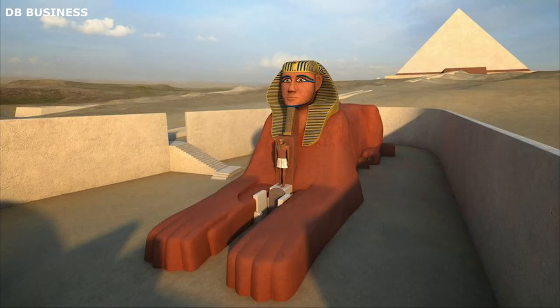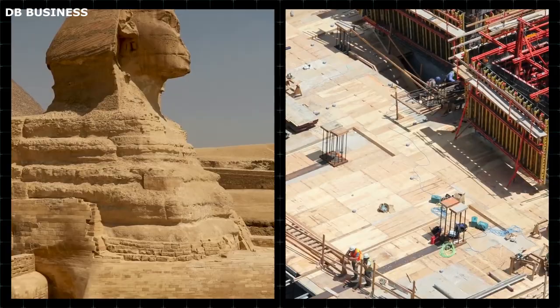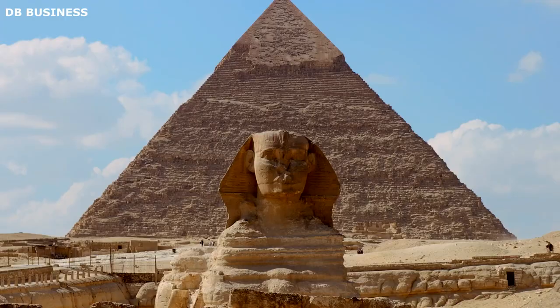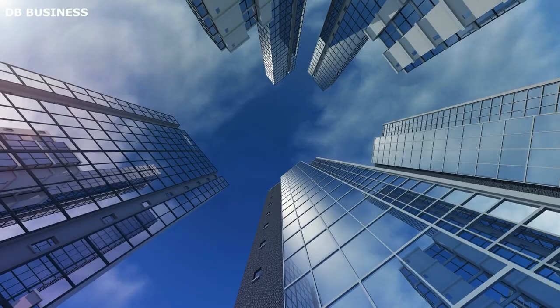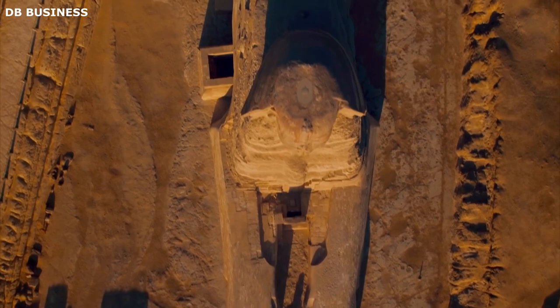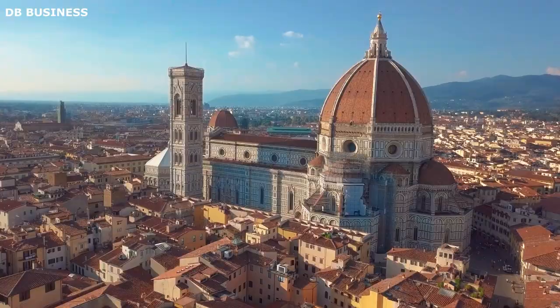The construction techniques, purpose, and architectural styles of the Sphinx and modern famous buildings vary significantly. The Sphinx was carved from limestone using ancient Egyptian quarrying and sculpting techniques, while modern buildings employ advanced methods such as reinforced concrete and steel frameworks. The purpose of the Sphinx was likely symbolic, representing the pharaoh's divine status or guarding the pyramids, whereas modern buildings serve various functions like residential, commercial, or cultural purposes. Architecturally, the Sphinx reflects ancient Egyptian style with its monumental stone structure and blending of human and animal elements, while modern buildings showcase diverse designs such as Gothic cathedrals, Art Deco skyscrapers, or minimalist museums.